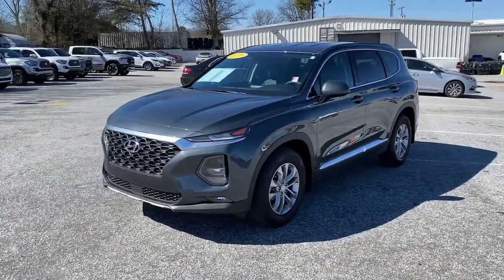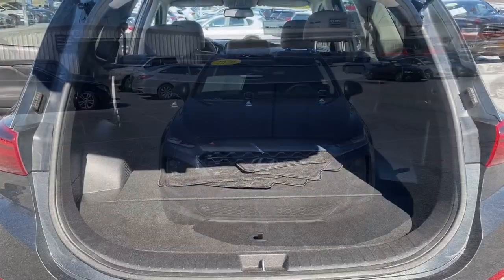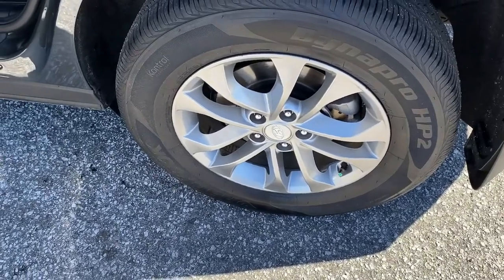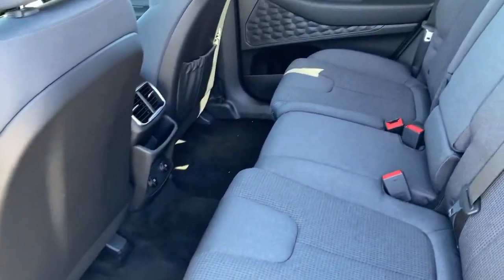Start building your road trip memories. These are just some of the great options this vehicle comes with: keyless entry, fog lamps, electronic stability control, trip computer, bucket seats, power windows, four-wheel disc brakes, and power steering.